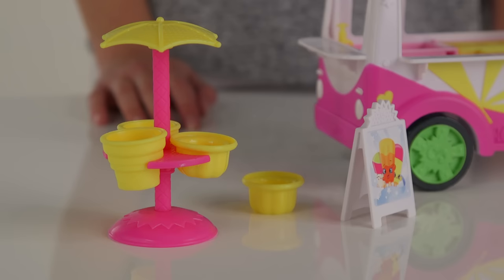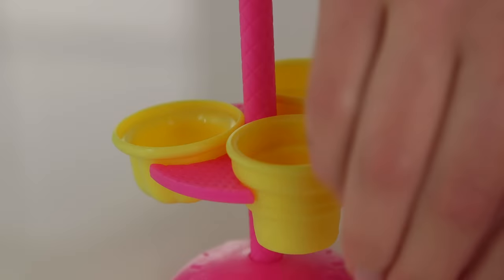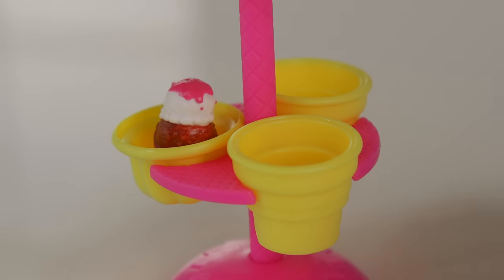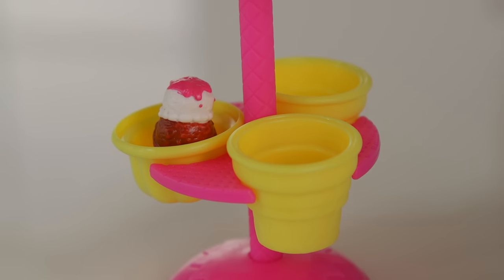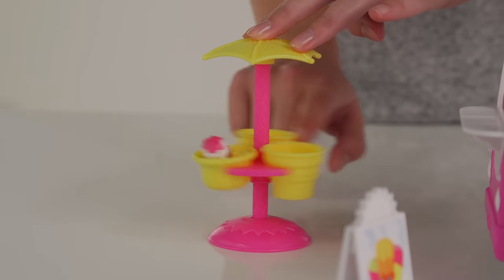Here comes our first customer. What would you like? The ice cream sandwich? Good choice. Please feel free to sit in our seating area. Here your Shopkins can enjoy their tasty treats in the shade with their friends, and even go for a spin.